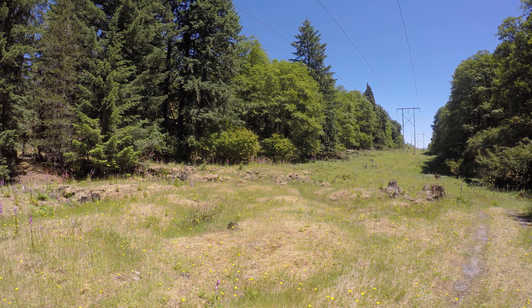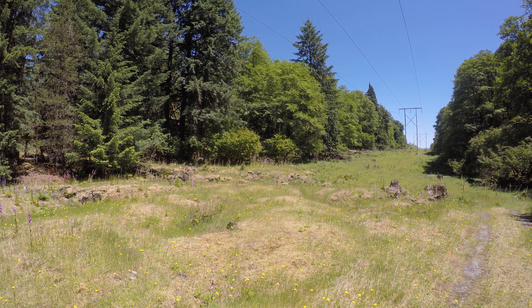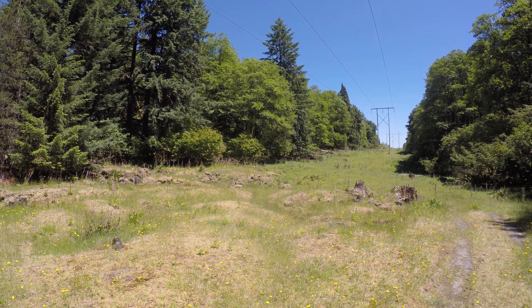It's about 1 p.m. Pacific Daylight Saving Time on Wednesday, June 21, 2017. I'm walking near Mount St. Helens in an open area.